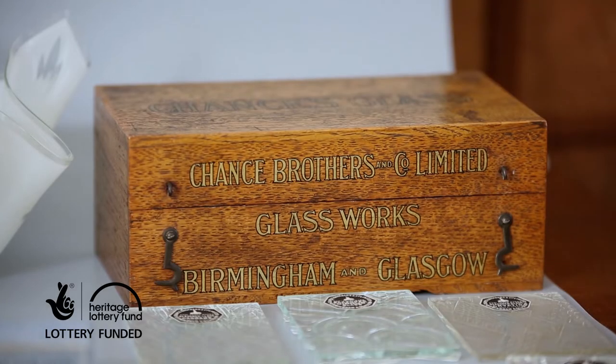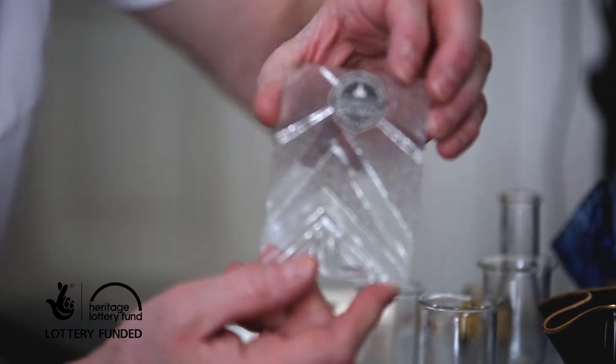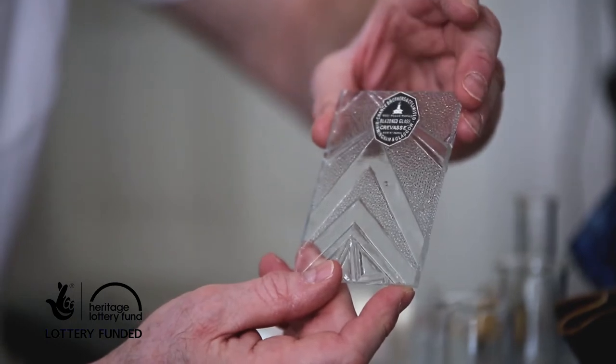Next we move on to the roll plate glass that Chance produced. This box is a tradesman's sample box and dates to about 1933. We know that because some of the textures here — for example the crevasse texture — are very much art deco influenced.